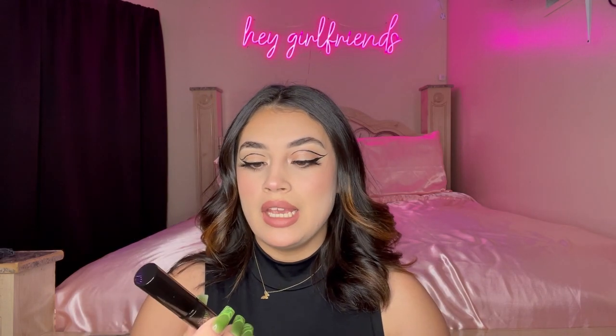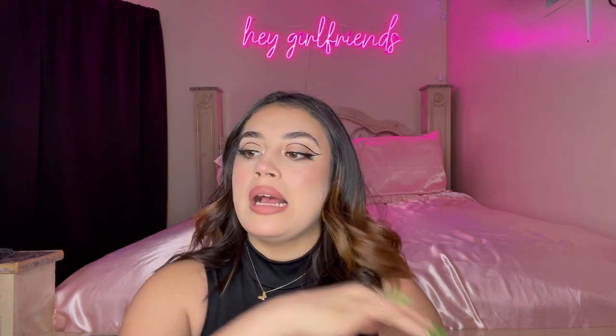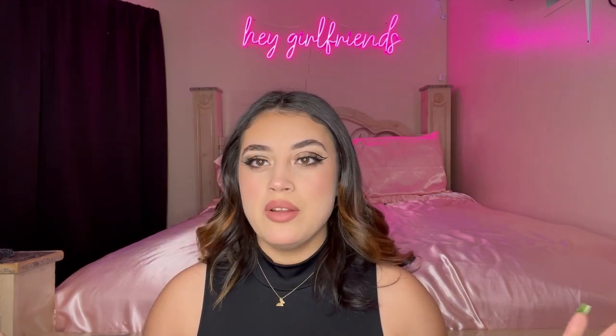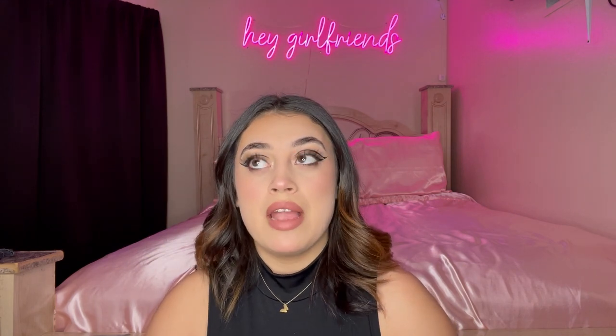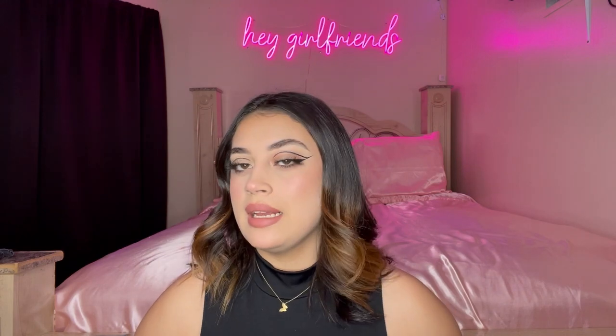Going in with the Fenty mascara — I'm not a huge fan of the packaging, it feels really not as high-end as her other products. It's good, but is it life-changing? No. My final thoughts: pass on the concealer, pass on the foundation, the mascara wasn't life-changing, the primer wasn't either, and the diamond bomb in Rose Ray — not really a big fan.